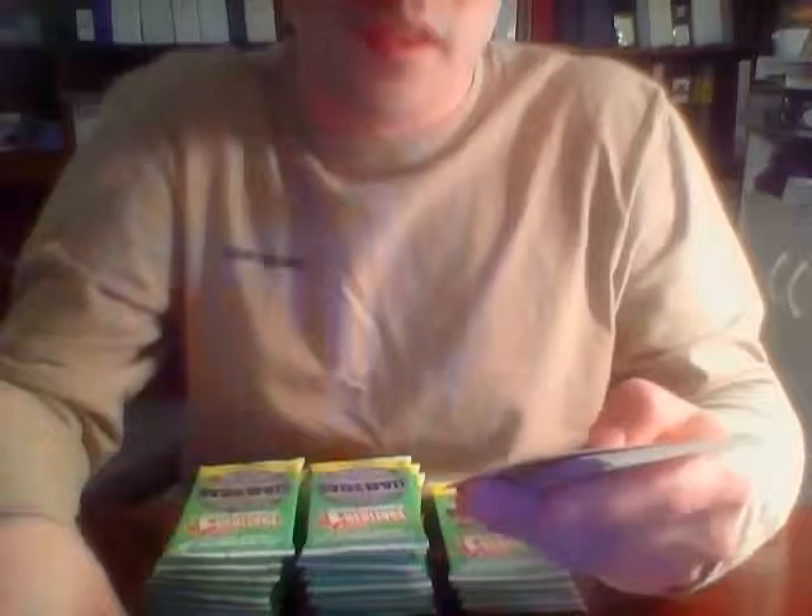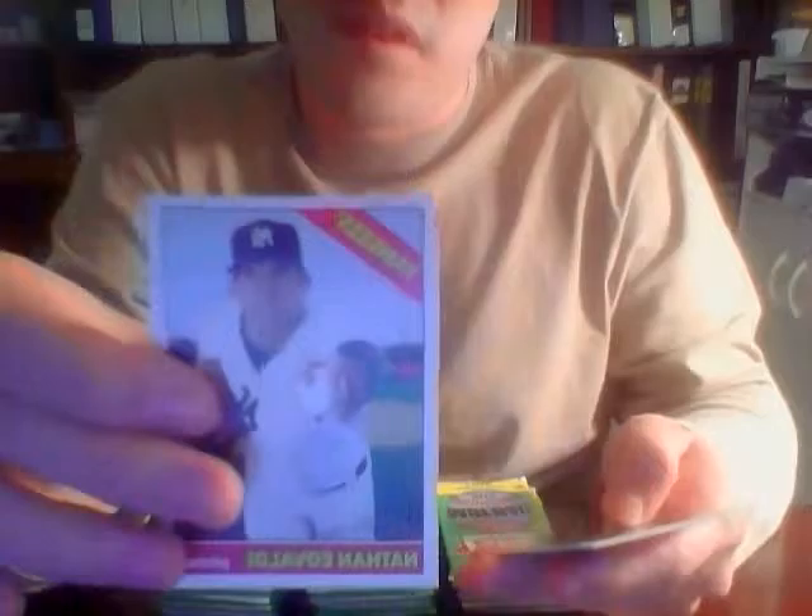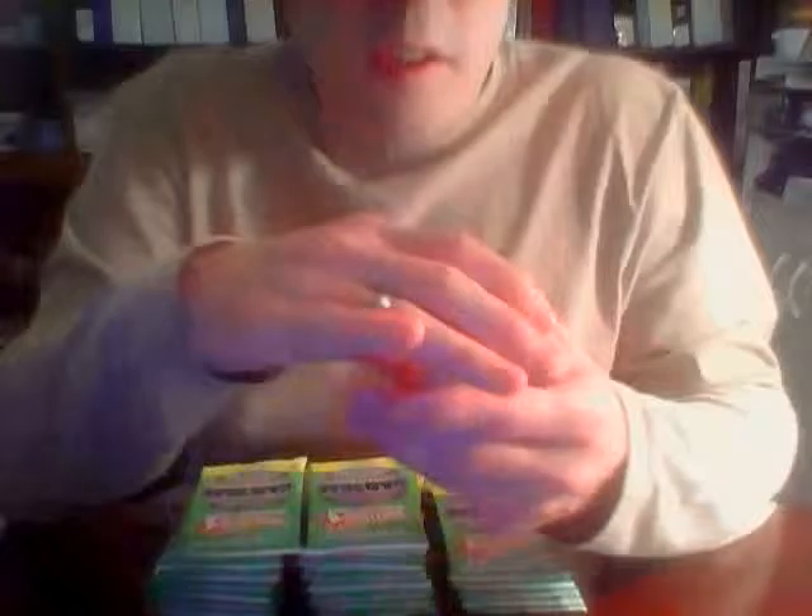Pack number two. The Chrome cards are seeded 1 in 17 packs, so there's a chance we get a second one in this box. Jordy Mercer for the Pirates, Carlos Correa for the Astros, Brandon Morrow for the Padres, Jacob Lindgren for the Yankees, Yasmany Tomas for the Diamondbacks, Nathan Eovaldi for the Yankees, Pat Venditte for the Athletics, Austin Adams for the Indians, and Sergio Romo for the Giants.